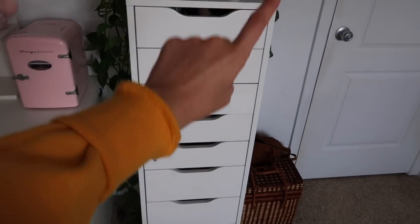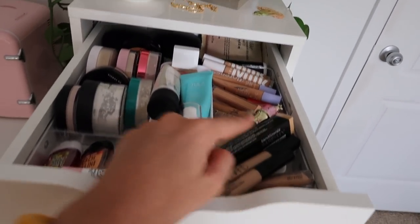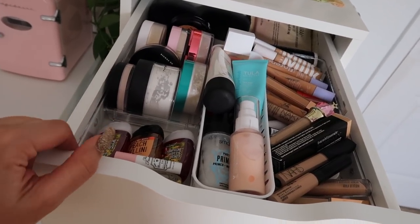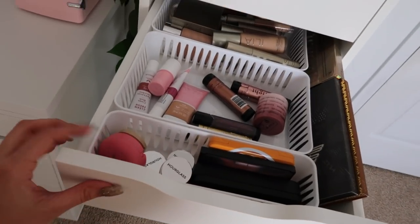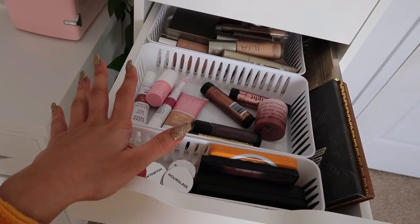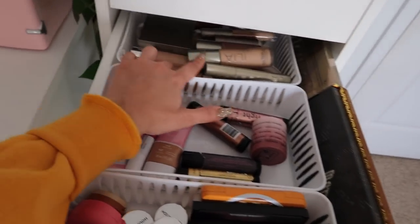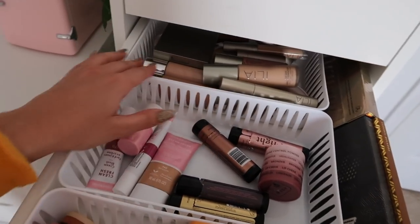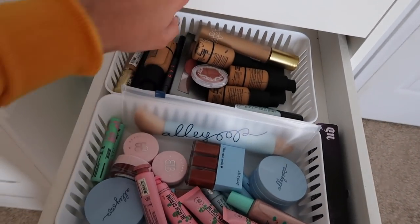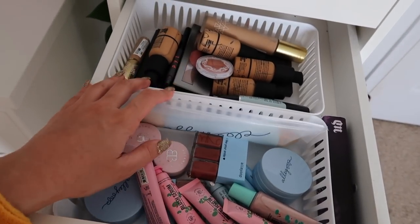I'm going to go through the drawers in my drawer set. The top drawer holds my concealers, primers, and powders, plus some hand sanitizer. The next drawer is kind of for new makeup I haven't opened or played with yet, or makeup I need to do a video on — especially my Ilia stuff and the stuff from Undone Beauty. Another drawer is similar — keeping stuff I need to film with and newer items.